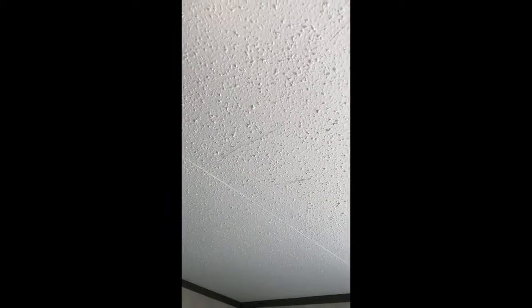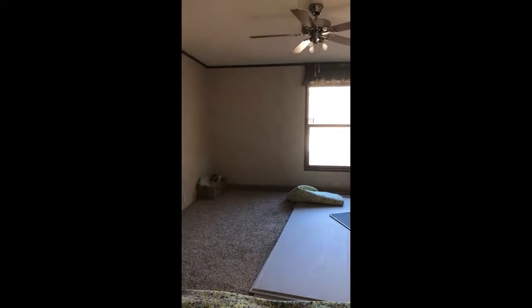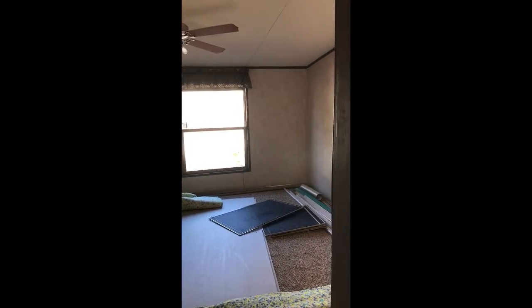There are scratch marks in the ceiling that look like hand swipes made when the plaster was wet. This is the master bedroom and you can see that the window is about in the middle of the wall instead of closer to a corner.